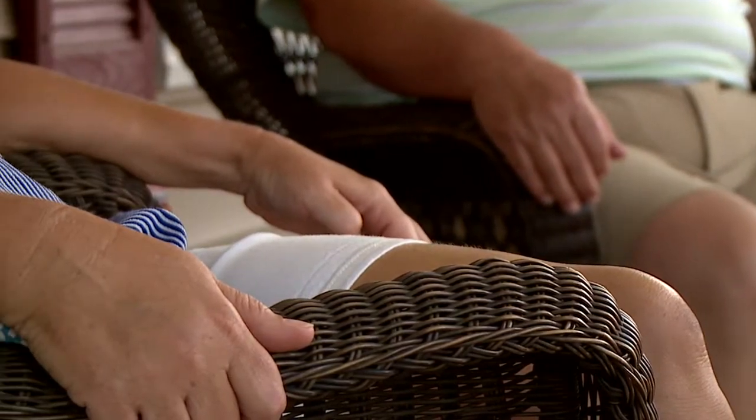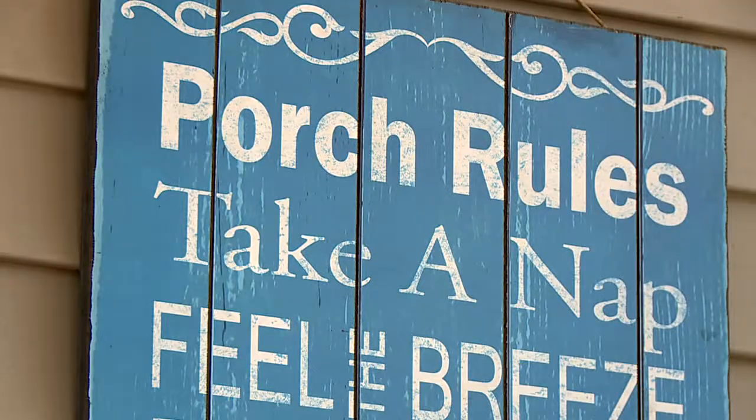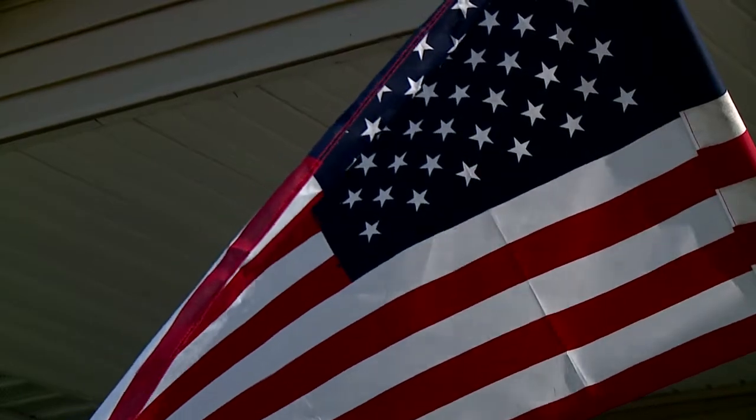Just about every evening we spend at least half hour, 45 minutes, maybe longer, sitting here enjoying the evening. It's a quaint front porch that fits in perfectly with this quaint small town.